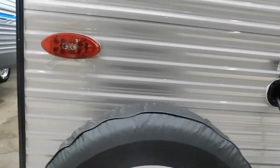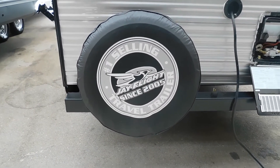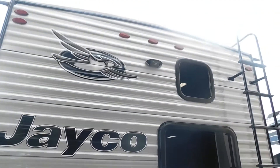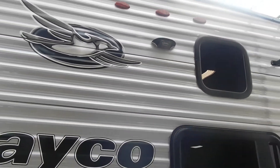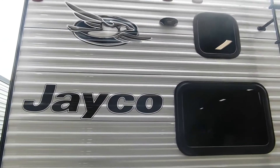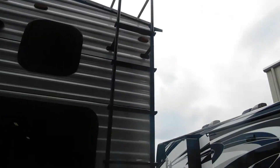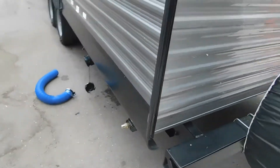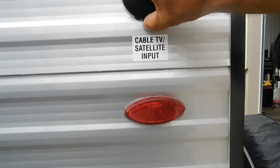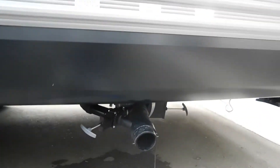I'm going to walk you around the unit and show you a few things. Before going inside and deploying our slides, you have your spare tire back here with the cover. This unit is prepped with a Furrion backup camera should you decide to purchase one in our store — it's a device that sits on the dash of your tow vehicle and electronically communicates with the unit. You have a ladder here for accessing the roof. Check out your seams on your roof — it's a completely walkable roof with cable TV and satellite hookup.